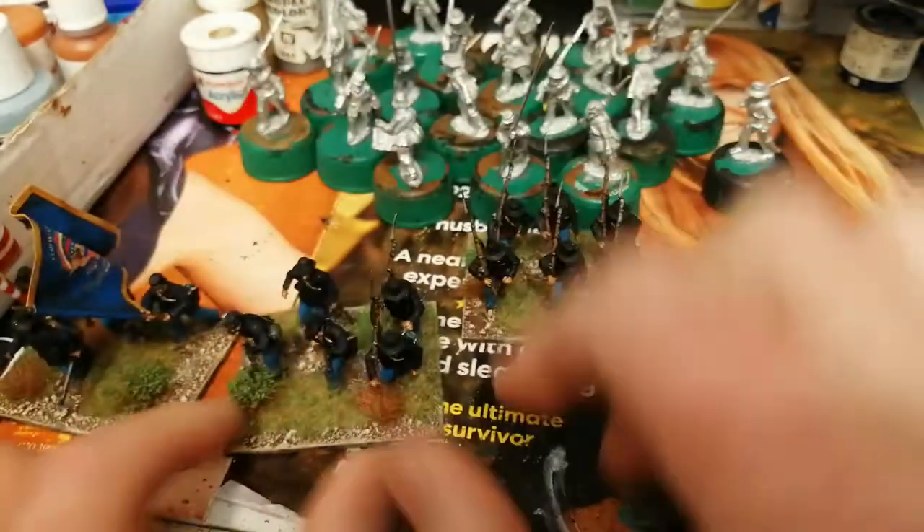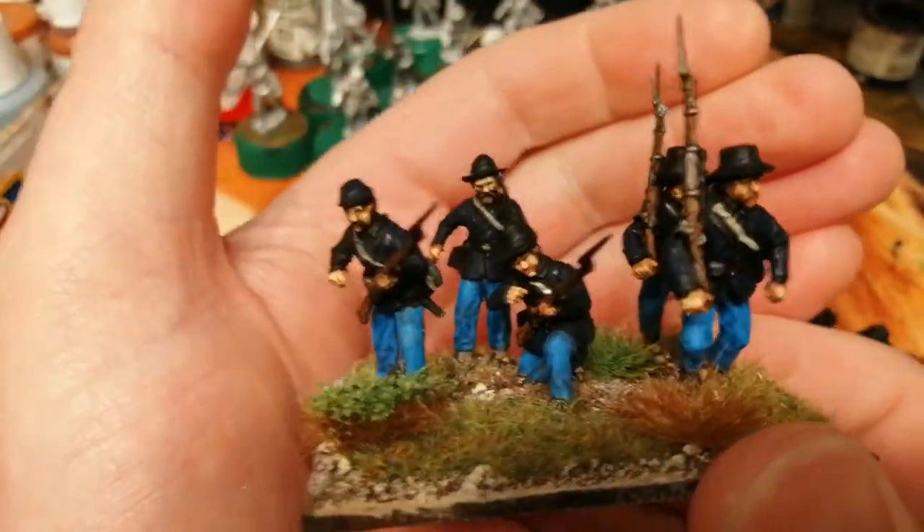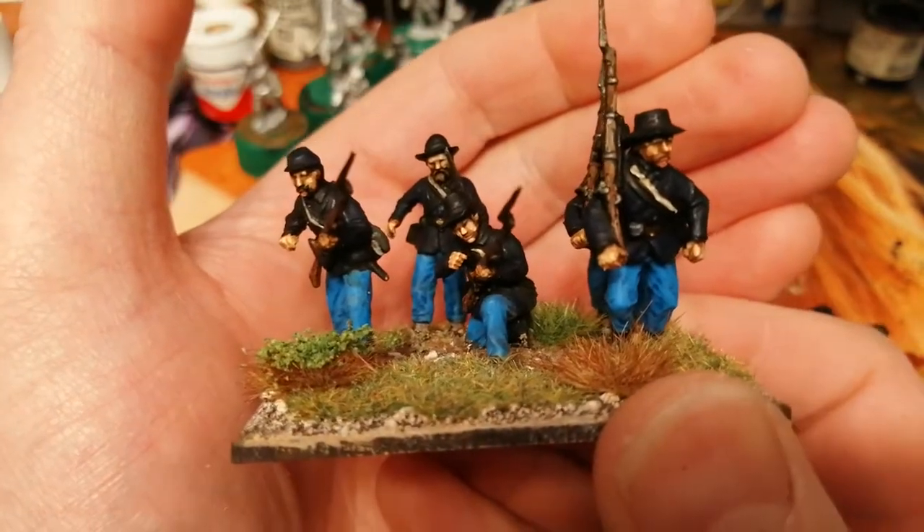They didn't serve in any major battles that I've looked up, like Antietam or Gettysburg or that, but I suppose it's for the flags — I had them, I sent away for them and just picked them up.